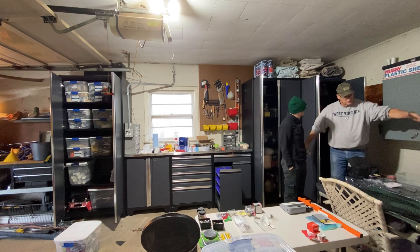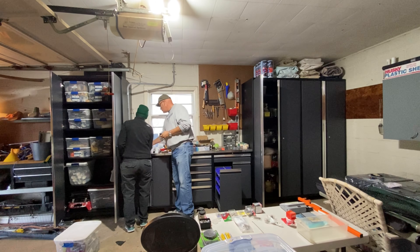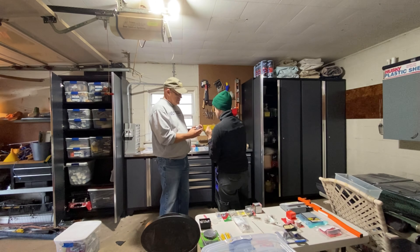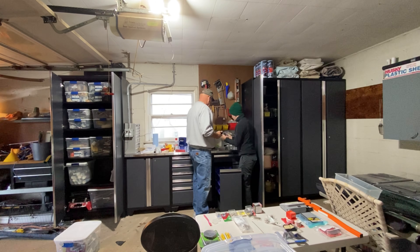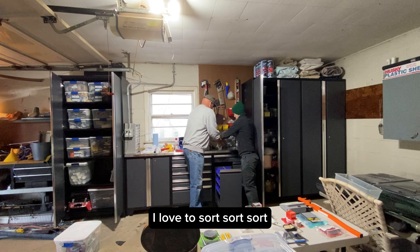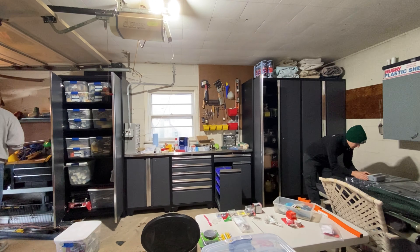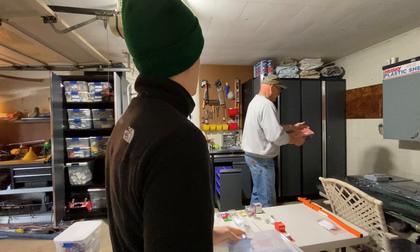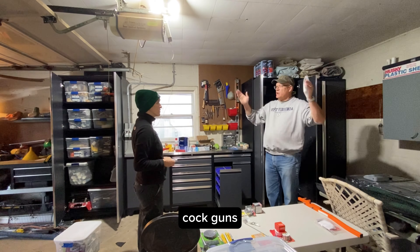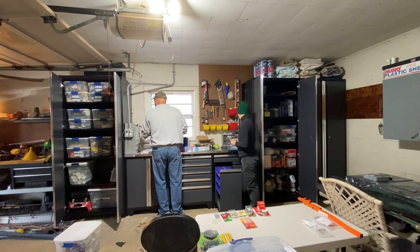Sorting all the little things — screws, washers, caulk guns, and screwdrivers. That table's getting empty. It's all the real weird stuff left over.